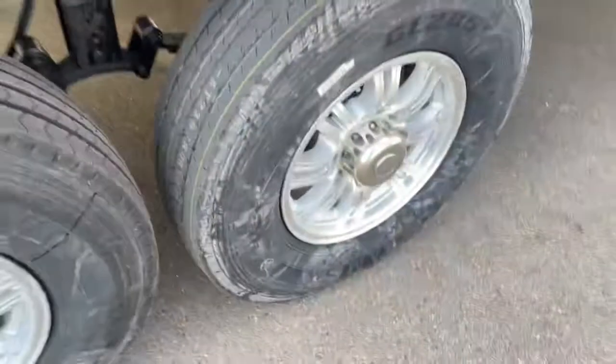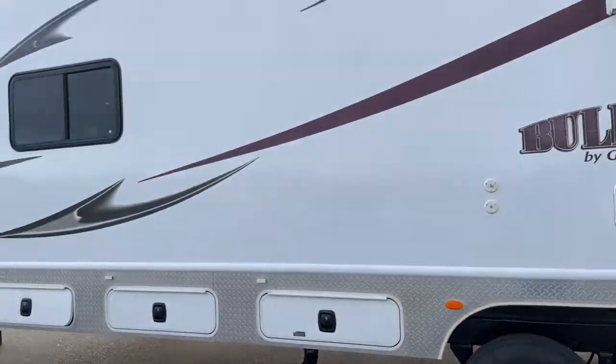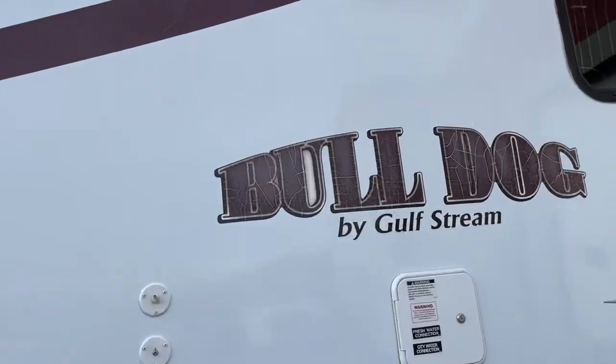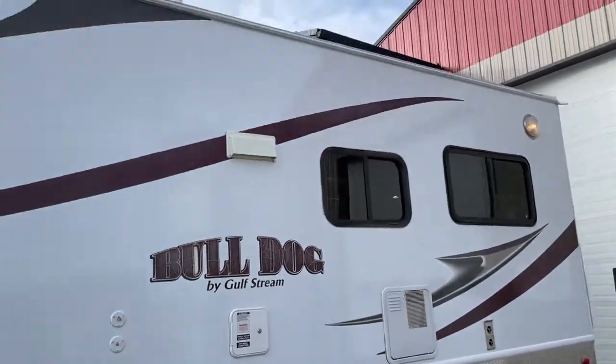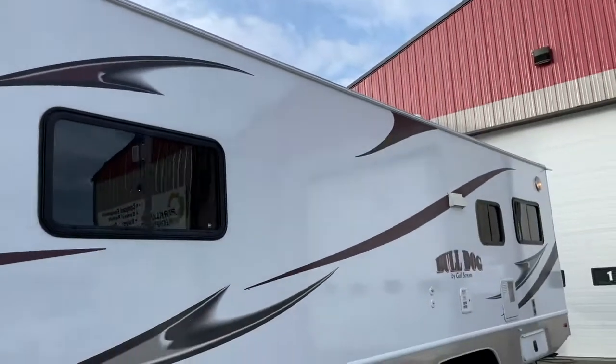You can see there's shock suspension, bearing buddies, 8-bolt axles — big heavy-duty unit. All the decals are in pretty good shape except the bulldog sign; they're cracking, so I think you can get new ones and throw them on if you want. But the rest of the decals are in really pretty good shape. Security lights on all four corners.